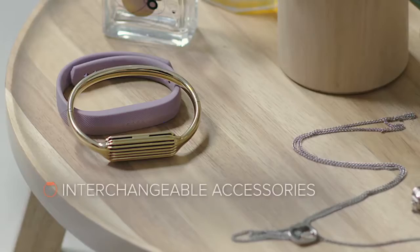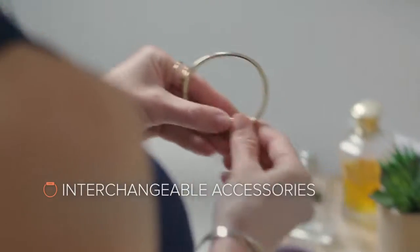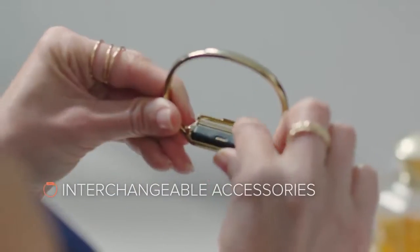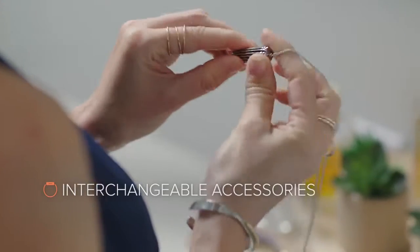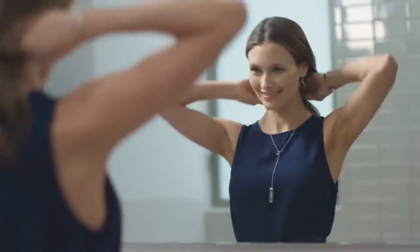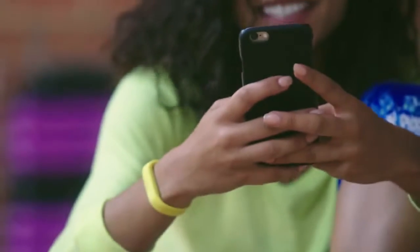Flex 2 is designed with an ultra-slim removable tracker that hides away in classic bands, fashionable bracelets, and pendants. So it works with your personal style and goes everywhere that you do.